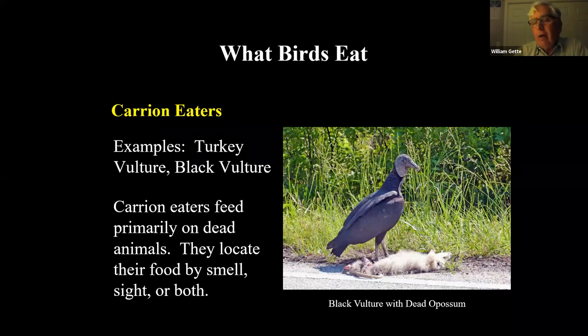Black vultures are uncommon in Wyoming, but turkey vultures are very common. Here's a black vulture with a dead opossum — a bird once restricted to the southern U.S. that now nests in Massachusetts and New Hampshire. The turkey vulture hunts by smell; the black vulture is a sight hunter. Two different vultures using different methods to find their prey. Where black vultures are common, you'll often see them in flocks with turkey vultures. Carrion eaters are the garbage collectors; they help keep our environment clean.